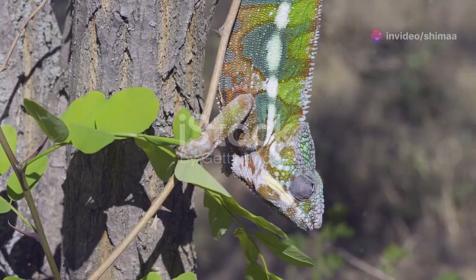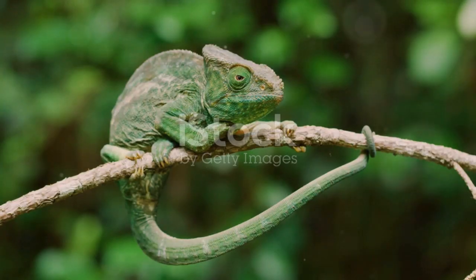But wait, there's more. Their V-shaped feet and hand-like tail are perfect for gripping branches, keeping them safe and steady up in the trees.